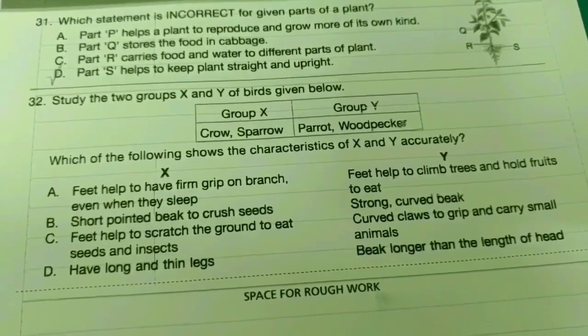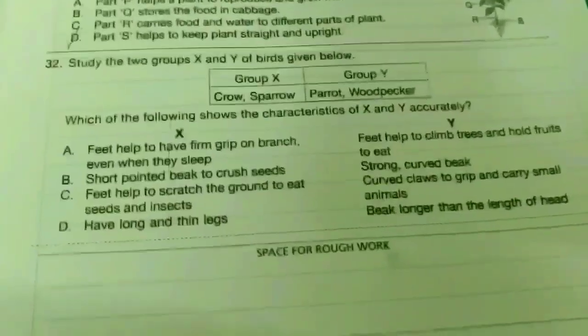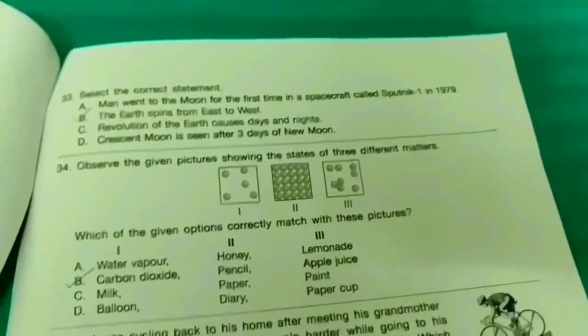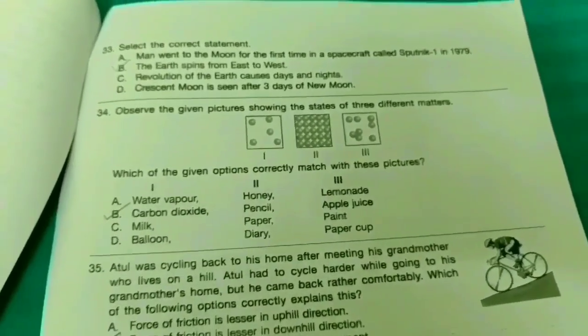Thirty-second one: Study the two groups X and Y of birds given below. Which of the following shows the characteristics of X and Y accurately? It's very easy — I'll leave it for you to solve. Thirty-third one: Select the correct statement. The earth spins from east to west — option B is the correct statement.